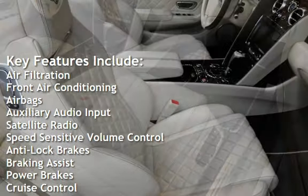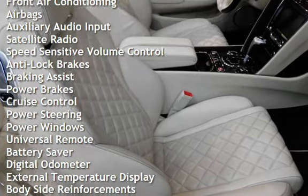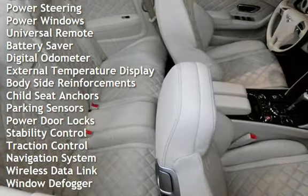Additional features include airbags, auxiliary audio input, satellite radio, speed sensitive volume control, anti-lock brakes, braking assist, power brakes, and cruise control, and power steering.